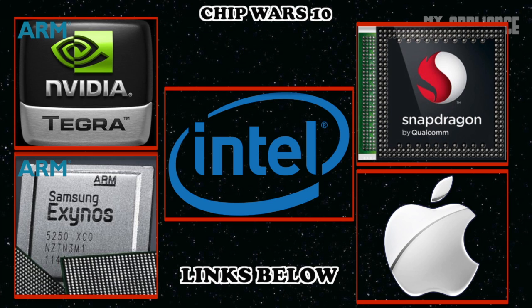Every year, a new crop of devices shows up in the market. But what makes some more powerful than others? While the answer is complicated, we can find some clues by looking at hardware. Many consumer electronics share a common part in their bill of materials, powering them up.